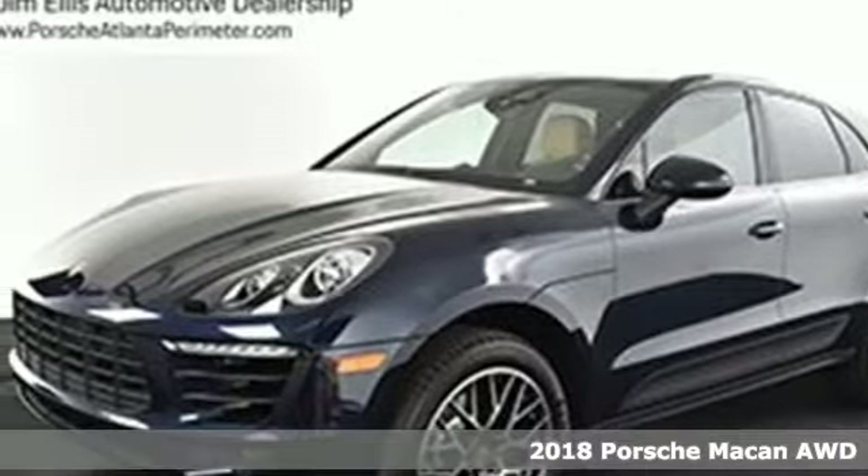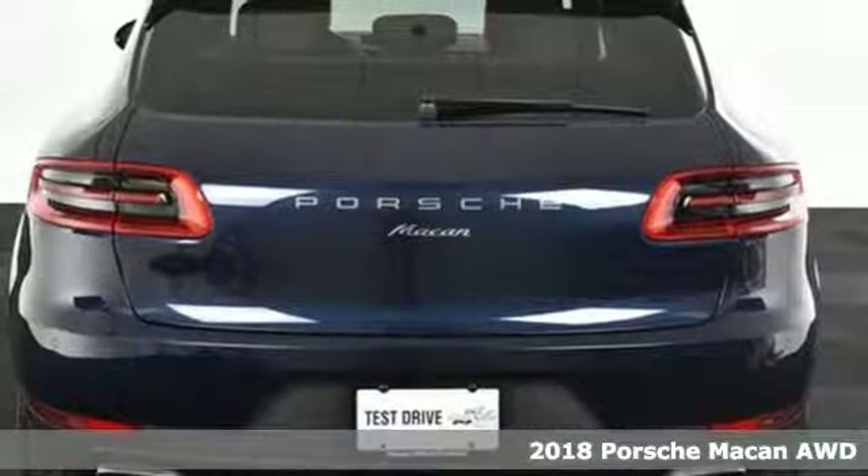Here's a 2018 Porsche Macan. There's no substitute for a Porsche.